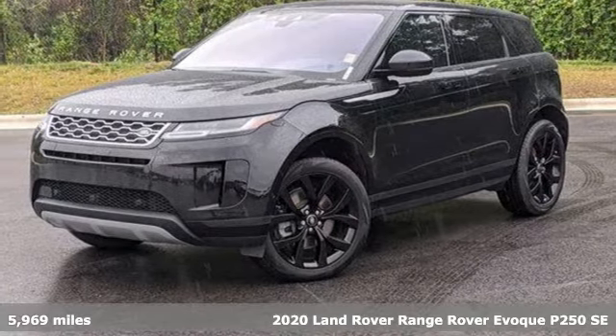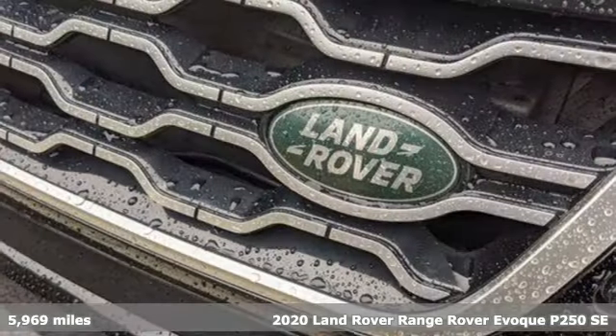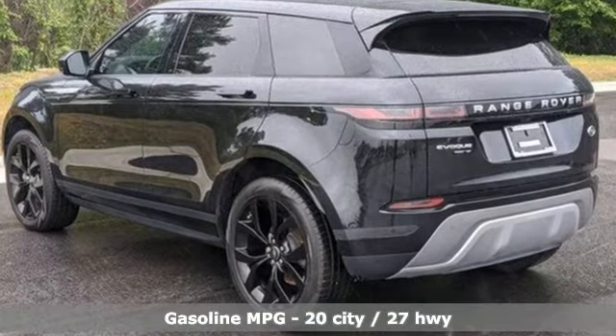Here's a certified 2020 Land Rover Range Rover Evoque. Whether discovering hidden parts of the city or being seen in all the right places, this Range Rover Evoque is always ready for action. It's equipped for all your driving needs and wants.